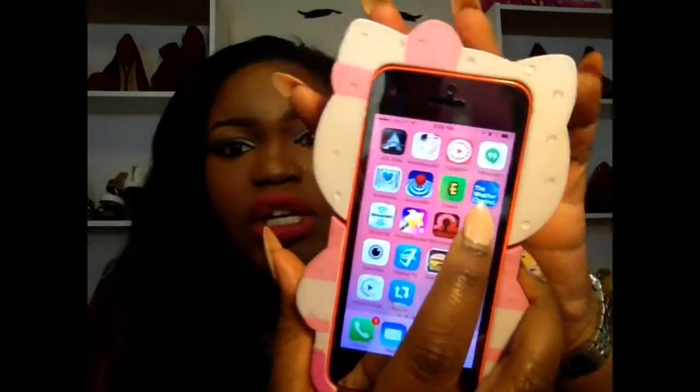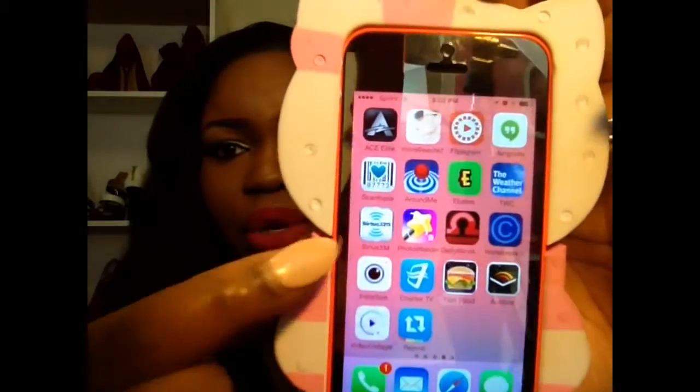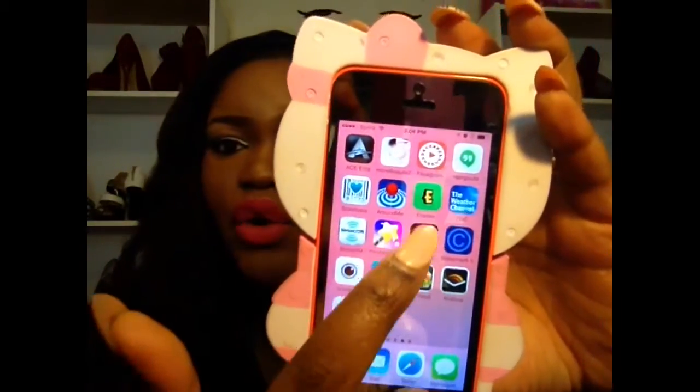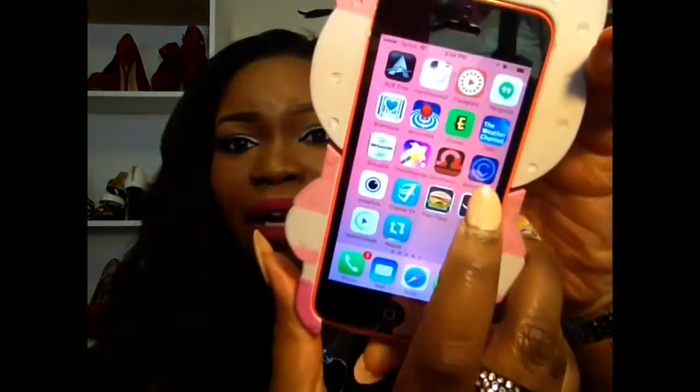I got the Weather Channel app because between Texas and Tennessee you never know what's going on. I have the Sirius Radio app which I also have in my car. Photo Wonder is a photo editing app. I have Horoscope — I haven't read it since I downloaded it. I have Watermark It so if I have a photo I want to put online I can watermark it, because people these days make fake accounts and put your photos out there.